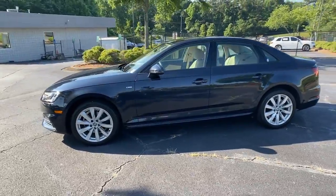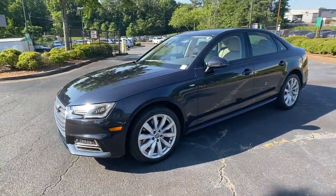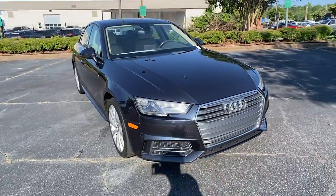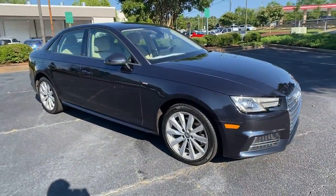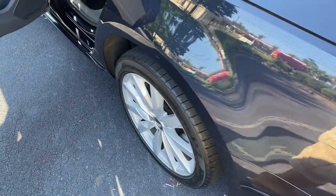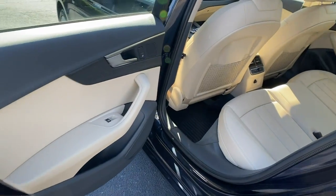The following are some of this vehicle's highlighted options: keyless entry, sun/moonroof, backup camera, power passenger seat, keyless start, fog lamps, heated mirrors, rear AC, multi-zone AC, steering wheel audio controls.